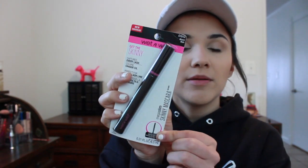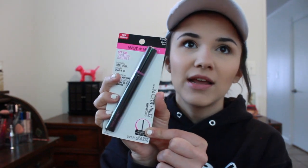The next thing I have is the Wet n Wild Get This Skinny mascara. I thought this would be really good for bottom lash mascara because it has a very small brush head. It says perfect for lower lash line — it's just in black and I'm really excited to try it because Wet n Wild has some great products and I've never tried their mascaras before, plus it was on sale.